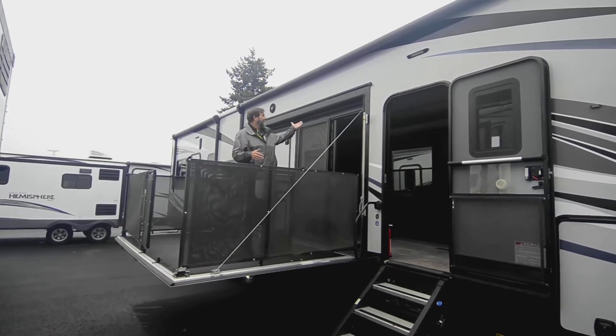One of the cool things about this is there's a TV built in out here, your awning comes out over this patio, you've got the TV, a little fridge, and some other storage. This is a total game changer for how you can use your toy hauler.